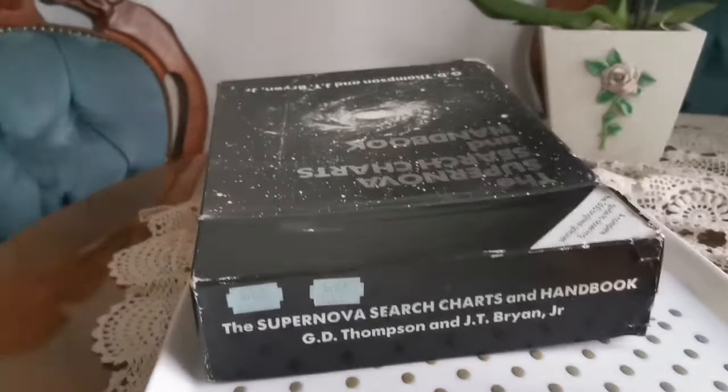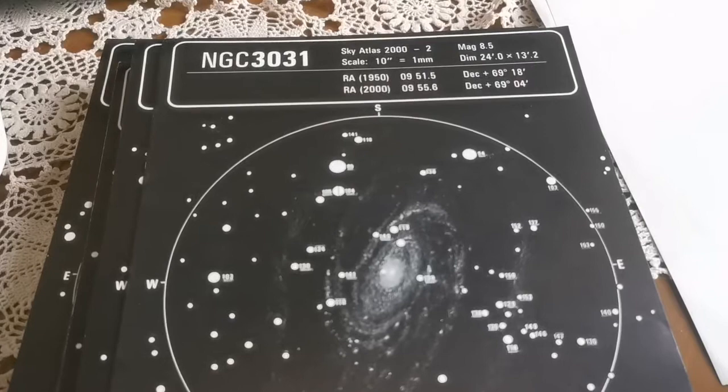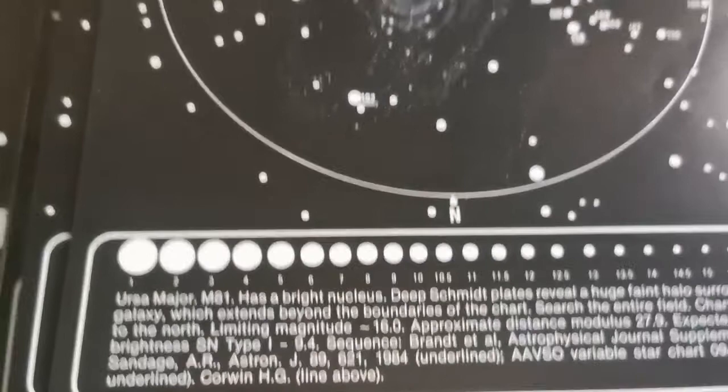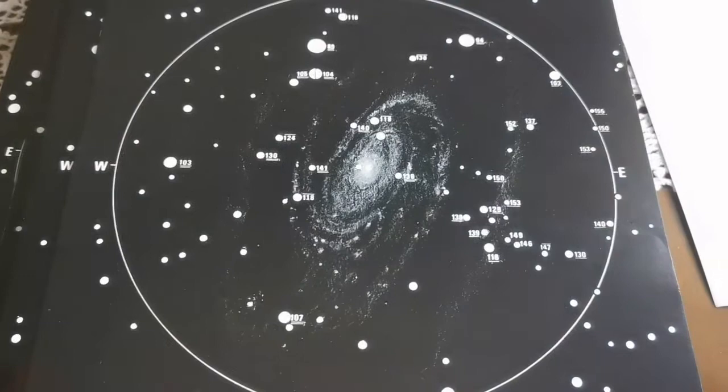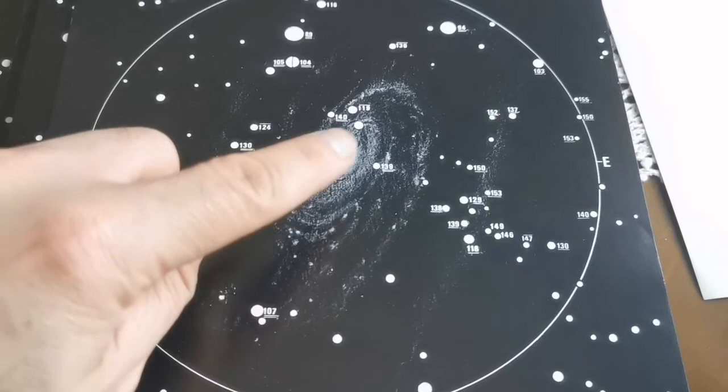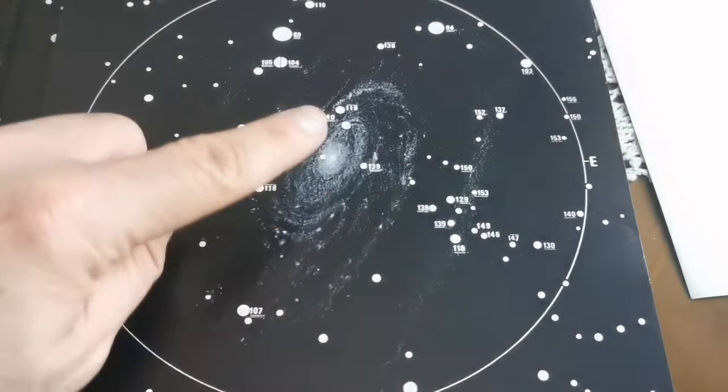This is the famous NGC 3031, or we know it as Bode's Galaxy, or Messier 81. In this galaxy, a supernova was discovered in the 1980s or 1990s. This chart makes it very easy to identify if there is a new star, because you already know which stars are the foreground stars from our own Milky Way. It makes it really easy for us — I love these charts, they are so handy.